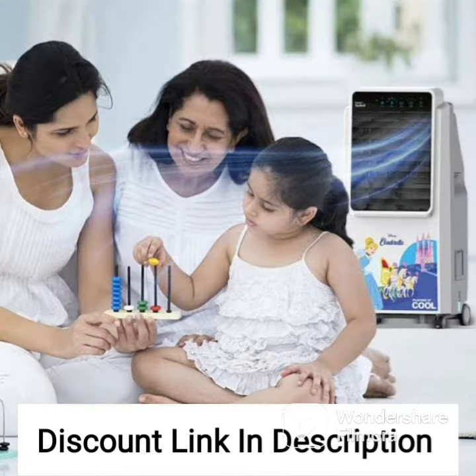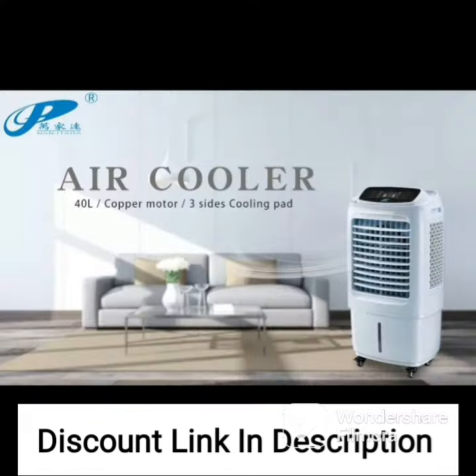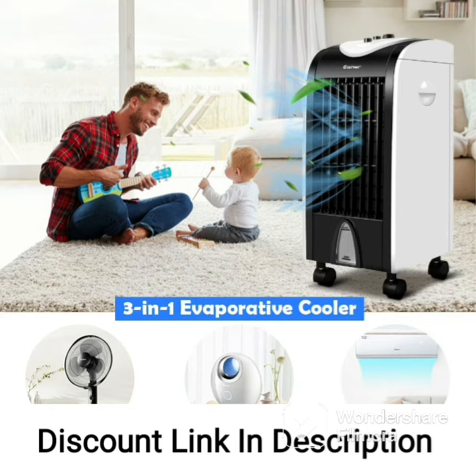Overall, the Symfony Storm 70i New Tower Air Cooler is an excellent cooling solution for those who want a powerful and efficient air cooler that can cool large rooms and open spaces. Its three-side honeycomb cooling pads, powerful blower, and ice chamber make it very effective at reducing the ambient temperature in the room, while its user-friendly features and easy maintenance make it a convenient and practical option for everyday use.